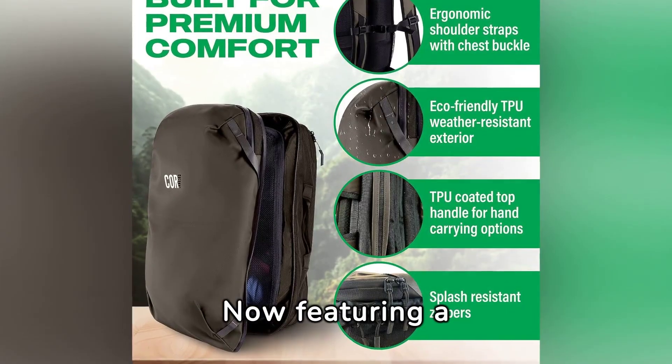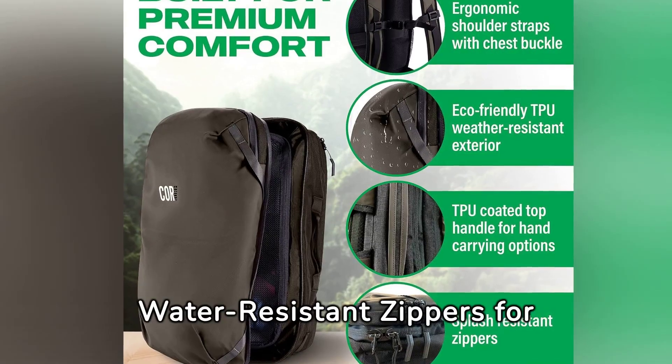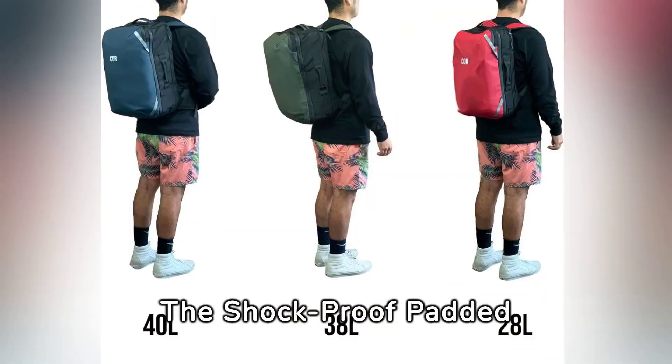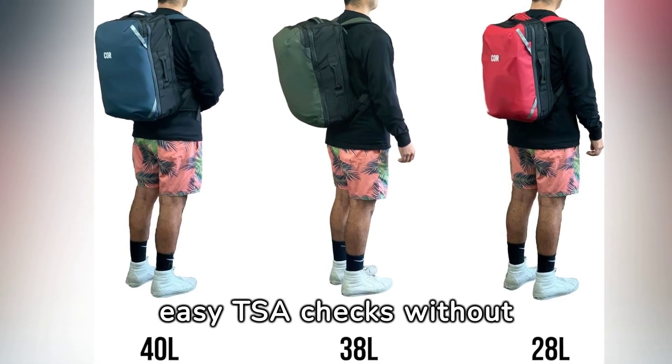Now featuring a padded waist support belt and premium YKK water-resistant zippers for durability. Secret pockets ensure your valuables stay safe from pickpockets during your travels. The shockproof padded laptop pocket allows for easy TSA checks without the hassle.